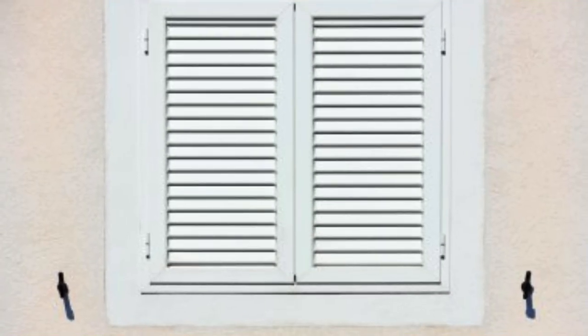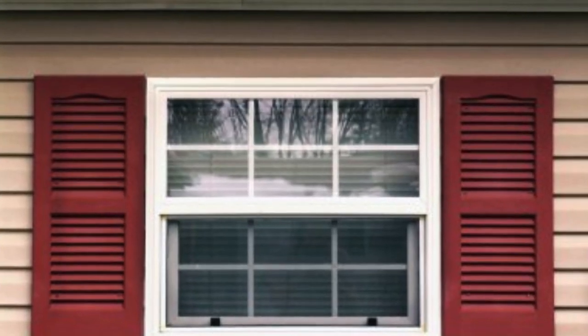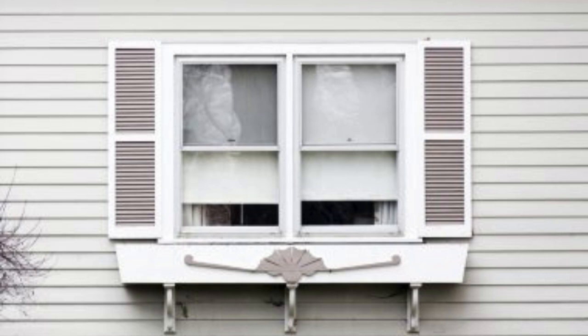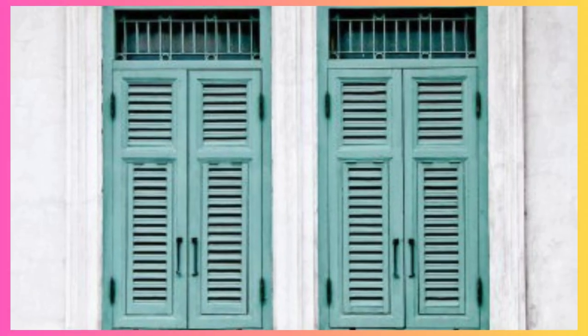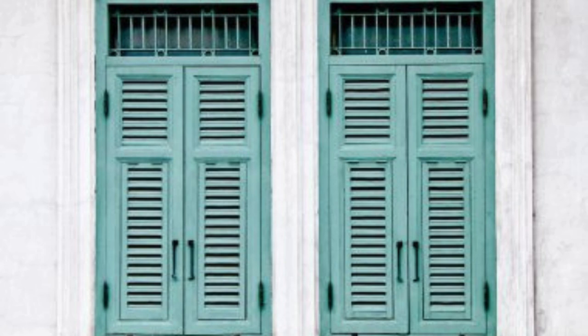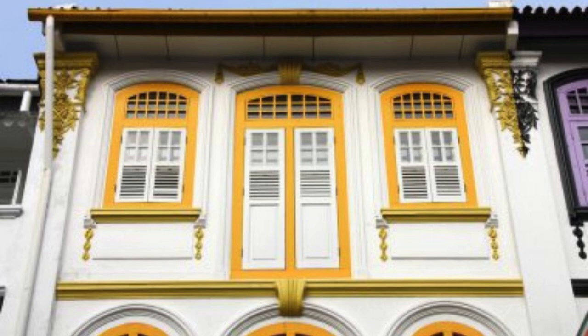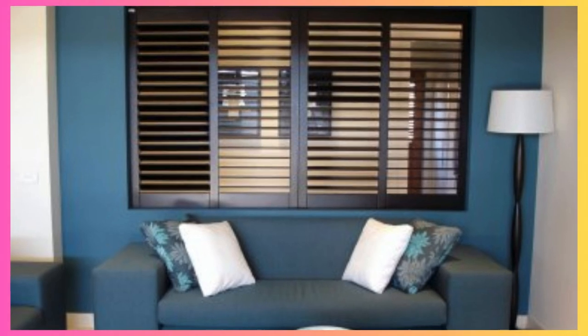Furthermore, the tactile aspect of shutters adds a tangible dimension to the living environment. Opening and closing shutters becomes a daily ritual, a physical interaction that connects individuals with their living spaces. This hands-on engagement reinforces the sense of control and personalization that shutters bring to a home. Moreover, the rhythmic sound of shutters gently swaying in the breeze can evoke a comforting ambience, creating a sensory experience that resonates with nostalgia and tranquility.